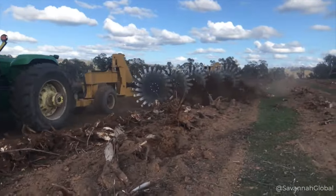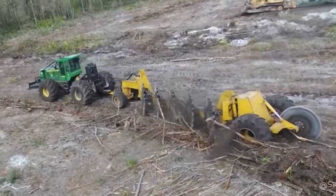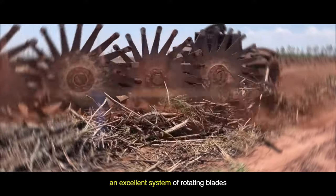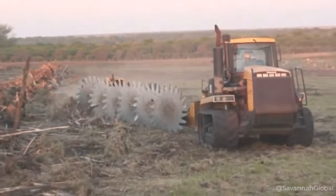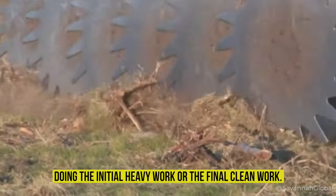Next, we will introduce you to another type of forestry equipment: rotary rakes, which are used for collecting and clearing tree branches after felling or during land clearing. They work on the principle of cutting and rolling. During movement, an excellent system of rotating blades cuts and tears tree branches, bushes, and small trees. These rotary rakes can work in different scenarios, doing the initial heavy work or the final clean work.